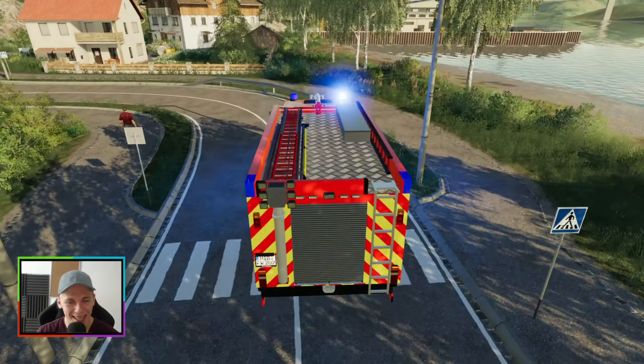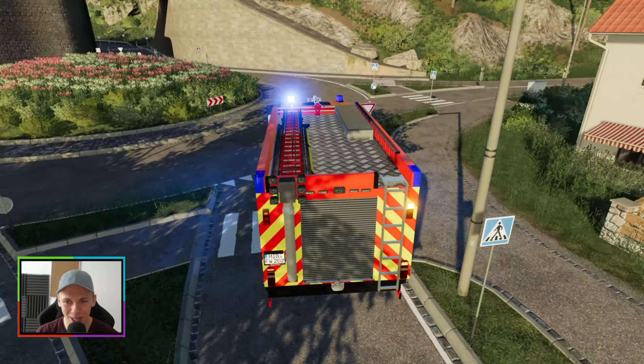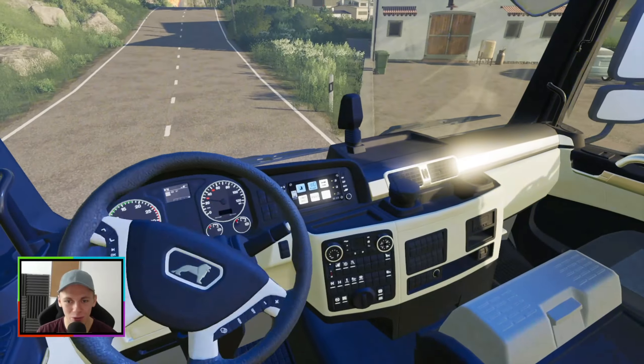Lachen ist schon was Schönes, oder? Das macht immer wieder Spaß, dann auch einzuschalten, denke ich mal, und das Video auch zu verfolgen.